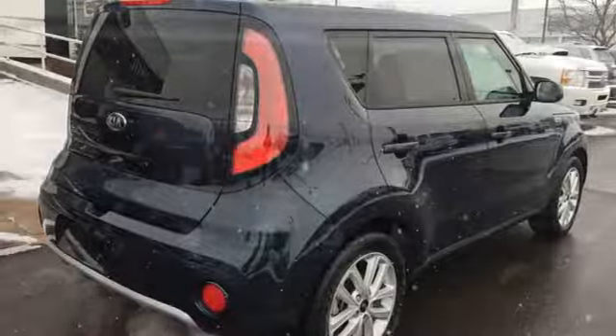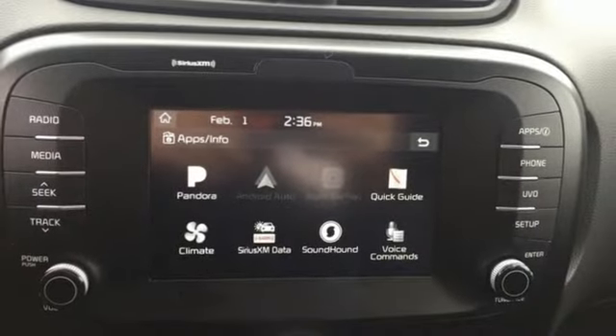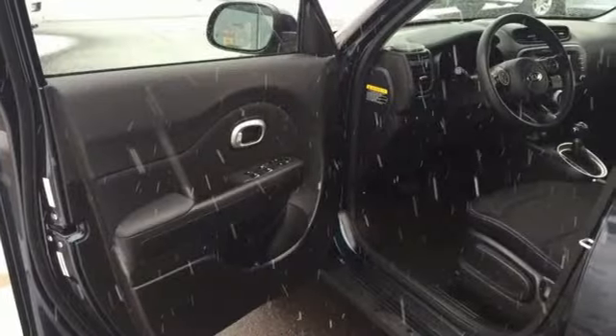Aluminum wheels, gas pressurized shocks, and inline four-cylinder engine. Kia commanding attention.